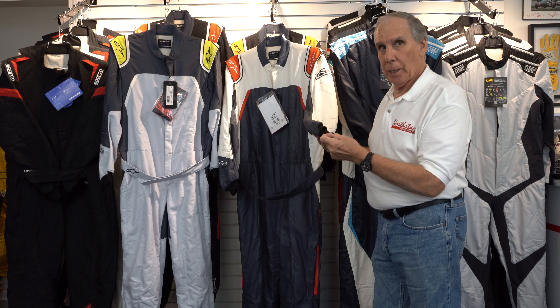This is the one colorway that comes with the cuffed version, and again this is only FIA approved. With the cuff on the bottom, they don't certify it with SFI like the boot cut version. It also comes in black with red, a little bit of white, and some asphalt gray — and that one comes with the boot cut on the bottom. All the other features are identical except the certification and the cuff style.